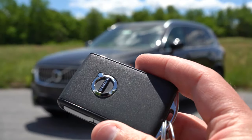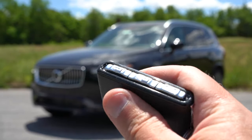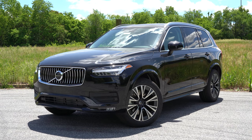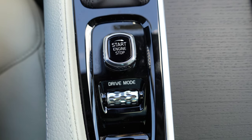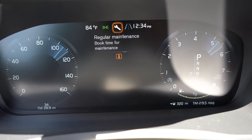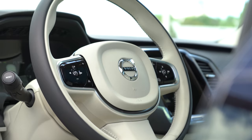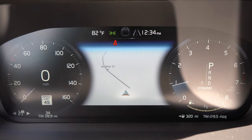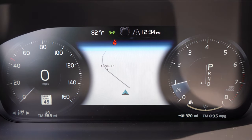The XC90 differs from just about every other three-row SUV in how you start it. The key has your Volvo logo on one side, with lock, unlock, rear hatch, and panic buttons on the side. To start it, put your foot on the brake and use a turn knob located just behind the shifter — turn right to start, turn right again to stop. Almost no other vehicles use a turn-knob ignition. Once started, you get a 12.3-inch digital gauge cluster standard, fully customizable via steering wheel controls. Changing drive modes substantially changes the gauge display — Off-Road, Eco, Comfort, and Dynamic each give you a different look.